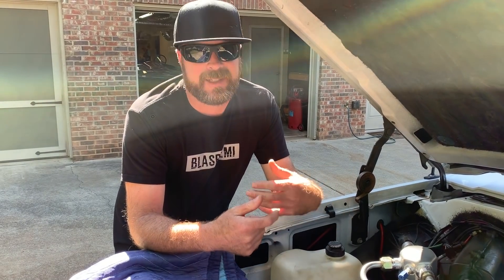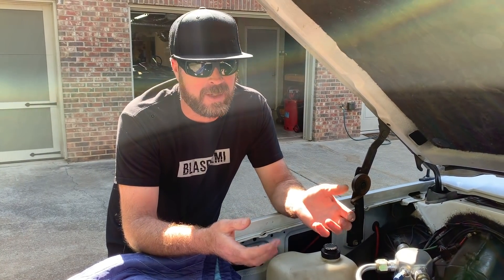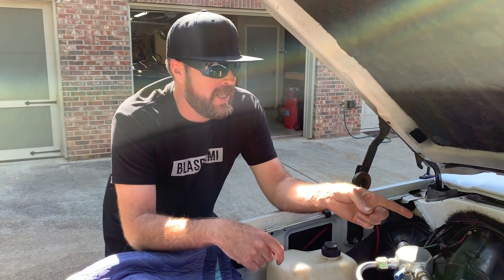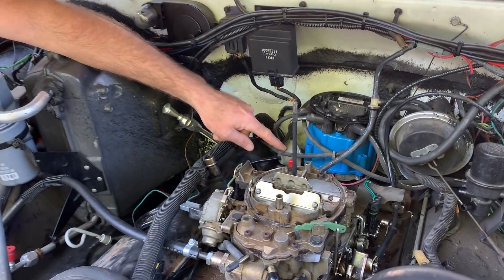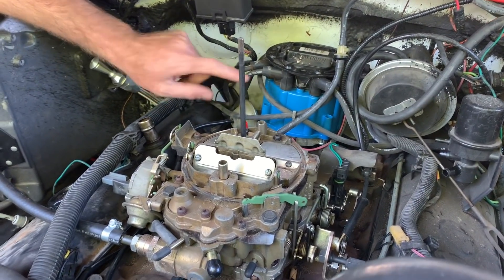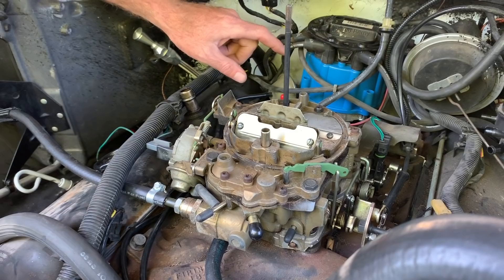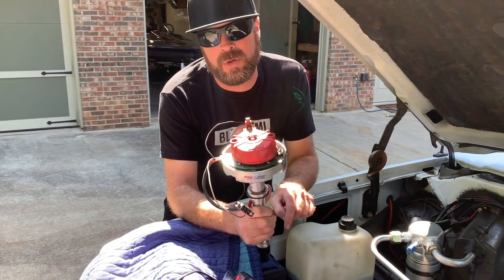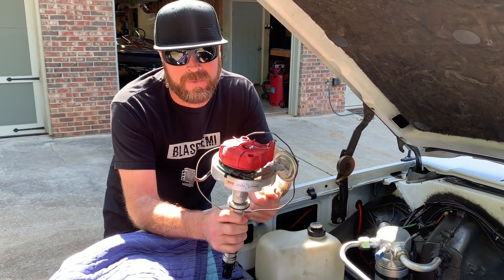Will fixing this substantially improve our fuel economy? A little bit — we're not going to get another 5 miles per gallon, but every little bit will help. More importantly, we're going to have more power and better acceleration going up hills. Normally I'd be a cheap bastard and start looking into a new vacuum module and why the mechanical advance isn't working, but I have a used MSD Pro Billet Distributor that came out of the OG Ramp Truck's 454.